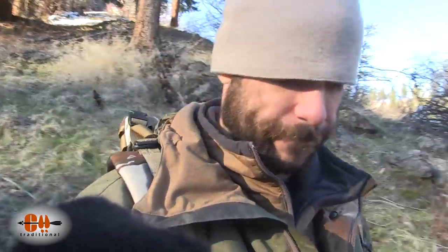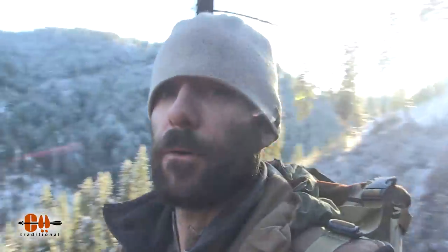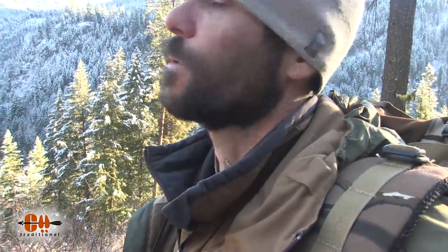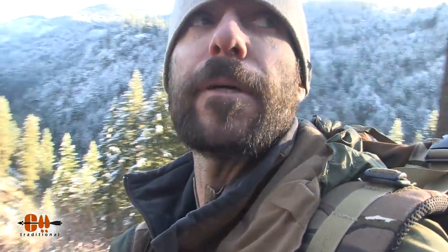Well, that did not work. This drainage is a whole lot steeper and bigger than I thought it was. I thought I'd be closer to the deer when I popped out on this ridge. They were still over there, but instead of going up, they just went around the ridge. It was a long shot, but worth a try.